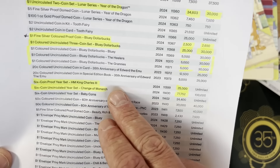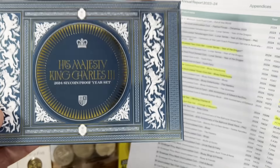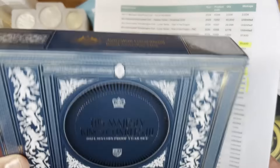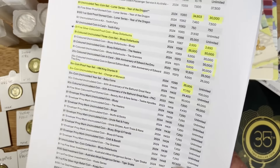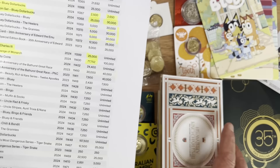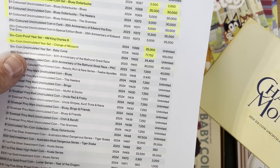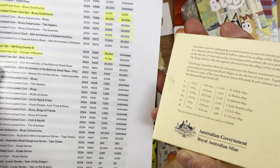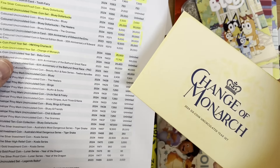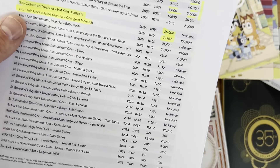We've got the King Charles proof set at 25,000 — that's a pretty high number for a proof set, so it's never going to hold really big value. Then there's the Change of Monarchs set, which is a lot lower than expected. They said they were going to make 100,000 and only made 77,000, so slightly lower mintage, but still pretty high from a collecting aspect.